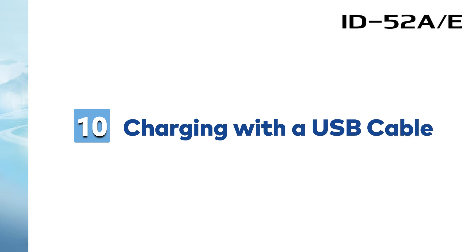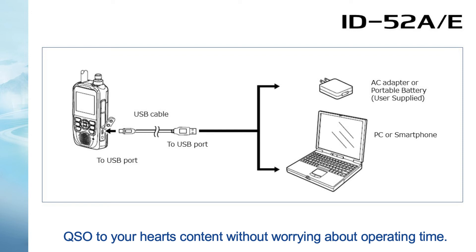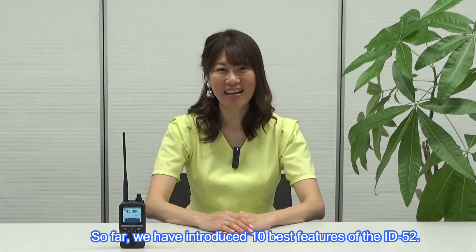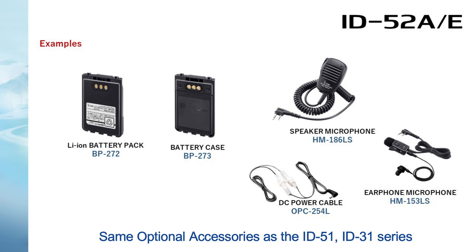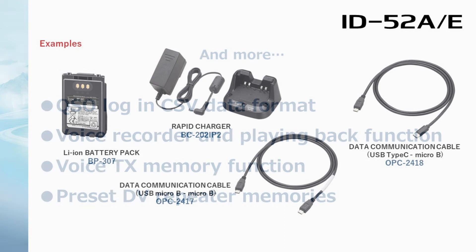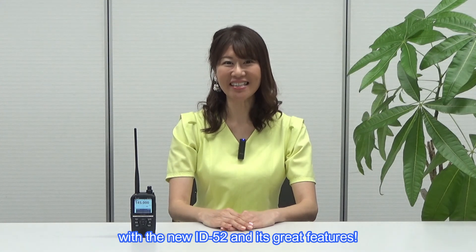Number 10: Charging with a USB cable. You can operate while charging the ID-52 from a third-party AC adapter or portable battery pack. So far, we have introduced the 10 best features of the ID-52, but that's not all. IPX7 waterproof and military-grade construction, 750 mW of loud audio, microSD card slot, same optional accessories as the ID-51 and ID-31 series, and also as the IC-705, and more. We know you will enjoy ham radio to a new level with the new ID-52 and its great features.